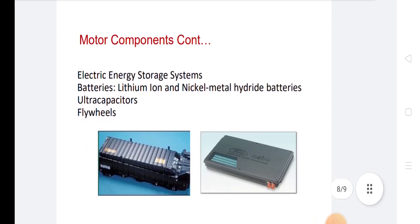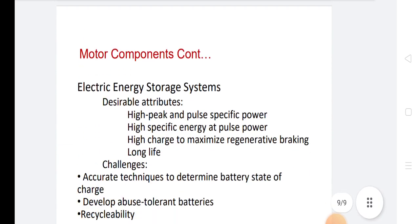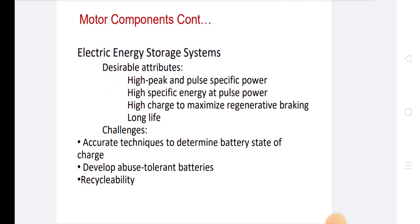Electric energy storage systems include lithium-ion and nickel-metal hydride batteries, ultra-capacitors, and flywheels. Desirable attributes for these systems include high peak and pulse specific power, high specific energy, high charge capacity to maximize regenerative braking, long life, accurate techniques to determine battery state of charge, and recyclability.